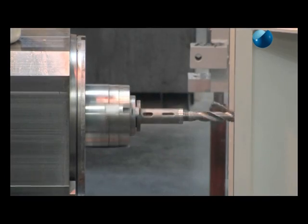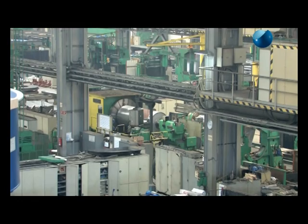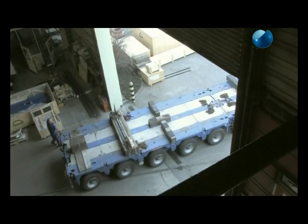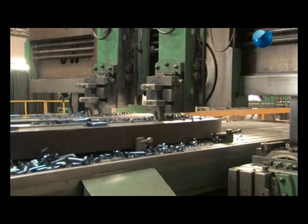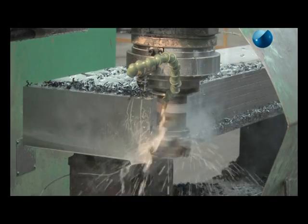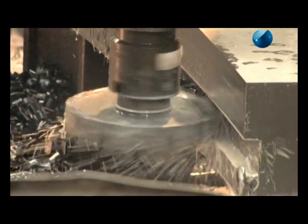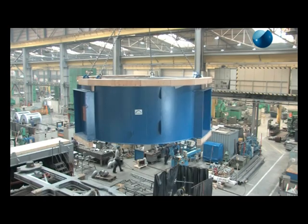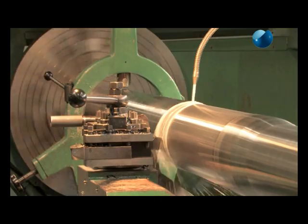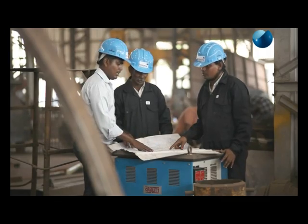Tenova Takraaf's organizational expertise is a key differentiator in the field of supplying bulk materials. The design of bulk material facilities requires specialist knowledge that goes beyond that which is normally taught in the traditional disciplines of civil, structural, mechanical and electrical engineering. This specialist knowledge stems from proper comprehension of products and the type of handling process involved — this is where Tenova Takraaf's decades of experience in efficient transportation plays a key role.